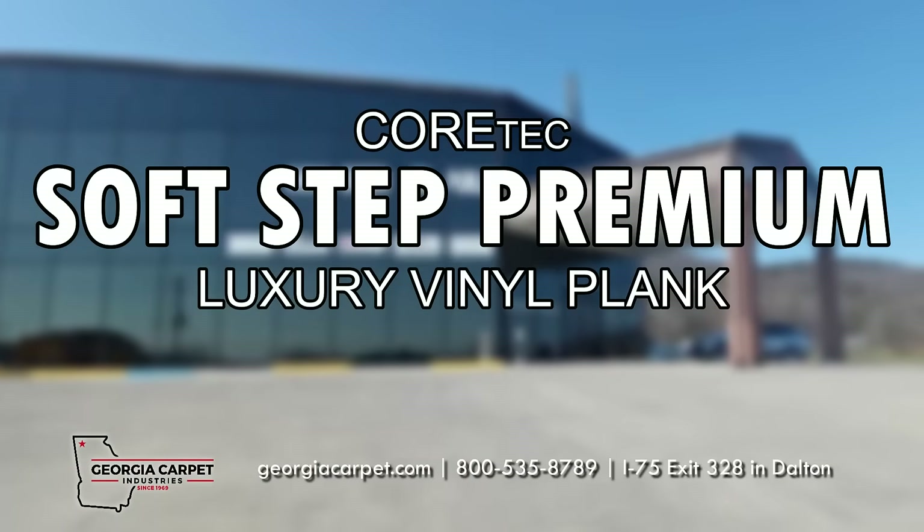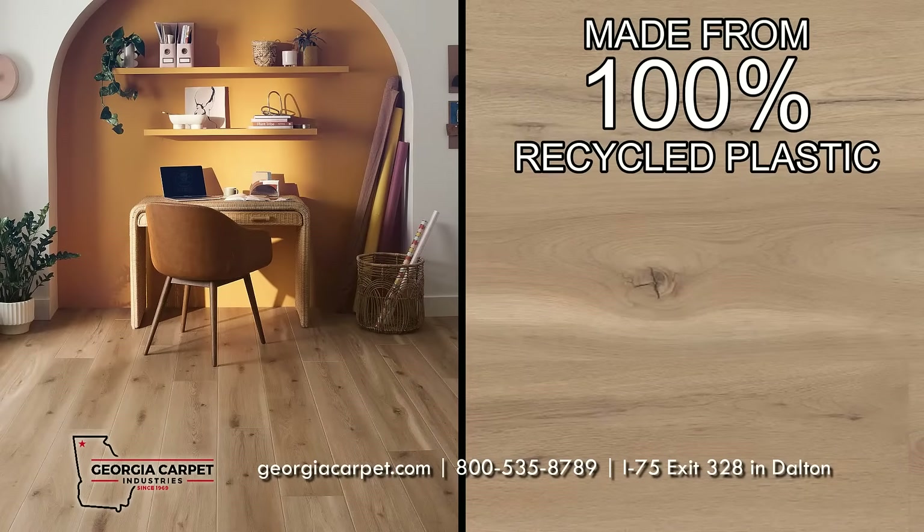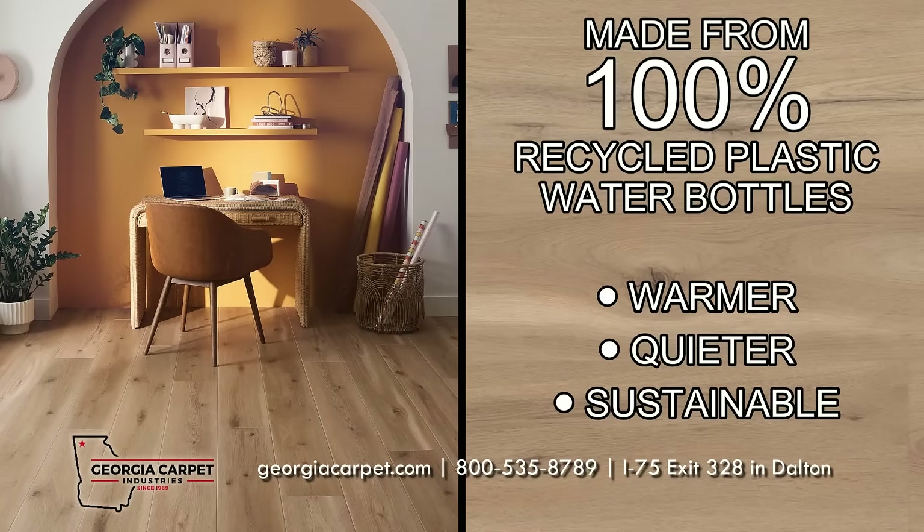Cortex SoftStep is the newly innovative attached underlayment product made from 100% recycled plastic water bottles. It is designed to help your floors be warmer, quieter, and sustainable.